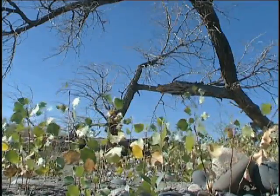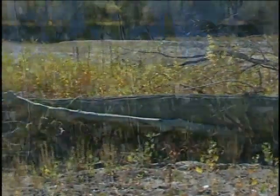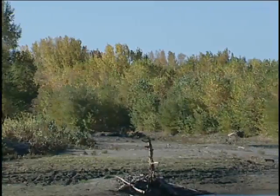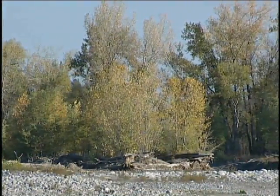So events like 2011, where we get these carpets of cottonwood seedlings that establish — people kind of wonder, you know, there are thousands upon hundreds of thousands of these seedlings out here. This is just going to choke out the river system if these all become mature. But each age class, you have fewer and fewer trees that survive.